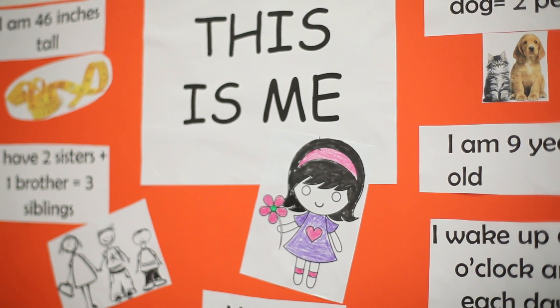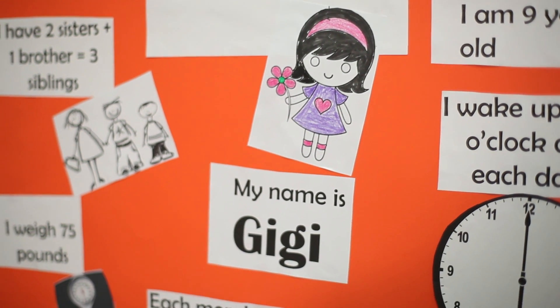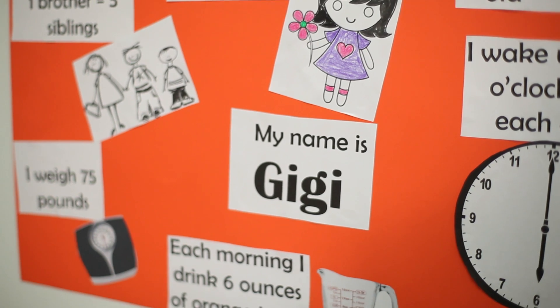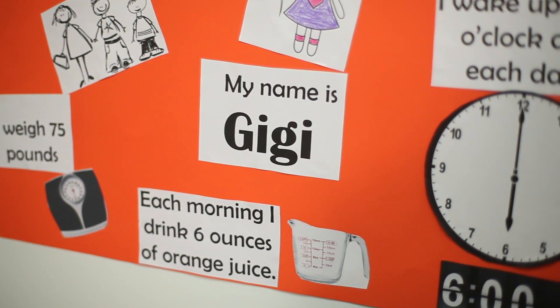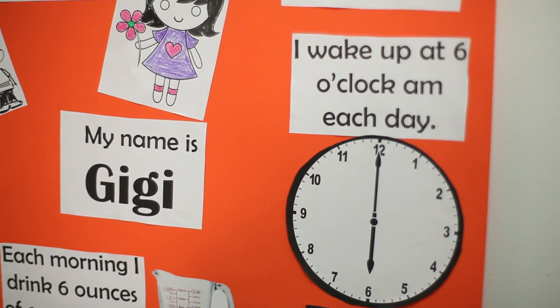The first project I'm going to talk about is the All About Me math project. So instead of saying I like candy, this All About Me math project involves numbers and it's a fantastic way to introduce number sense and numerical concepts.